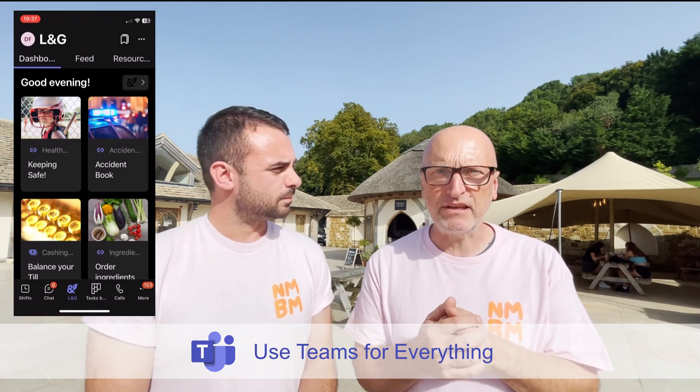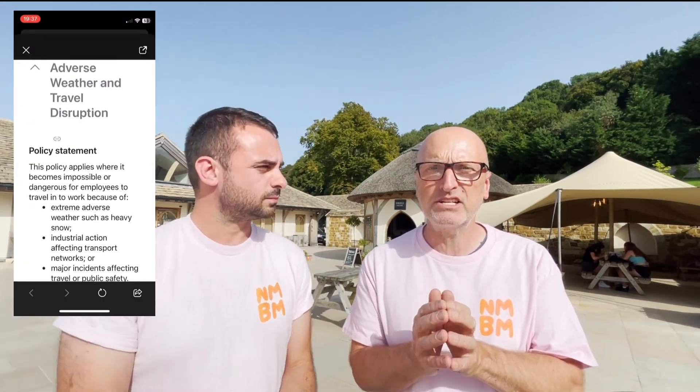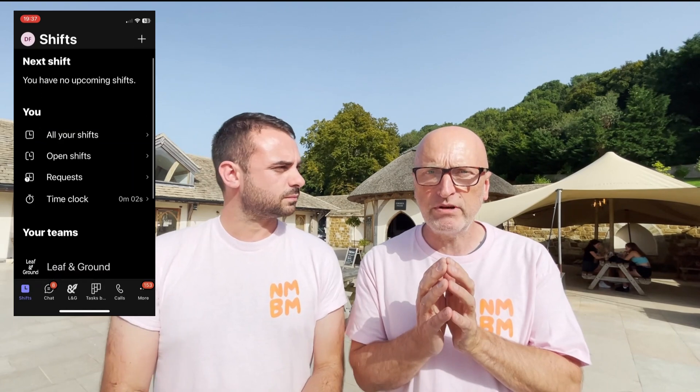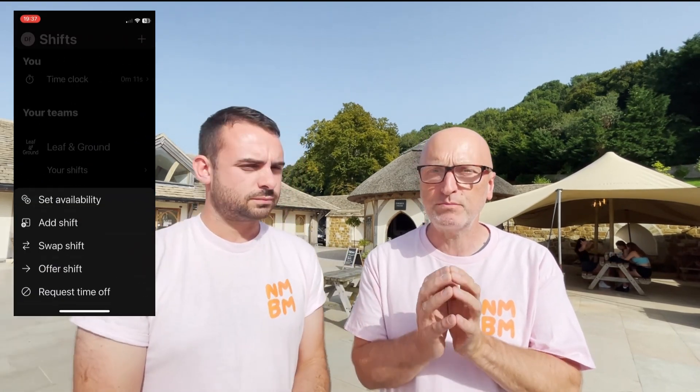Welcome to No More Bad Mondays. I'm David and I'm Matt and we're here to share ways to get Microsoft 365 working for you. This is the first part of our video series 'Use Teams for Everything.' In this series we're going to walk step by step through streamlining the management and employee experience by using the Teams mobile app as a powerful hub, bringing many different operational functions within easy reach of every single employee.